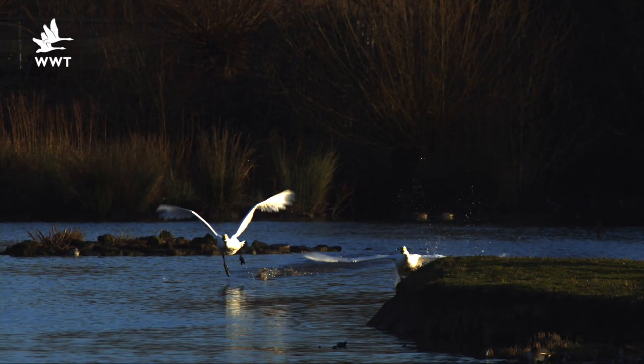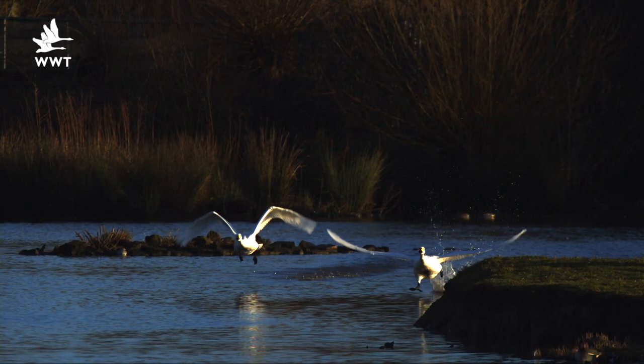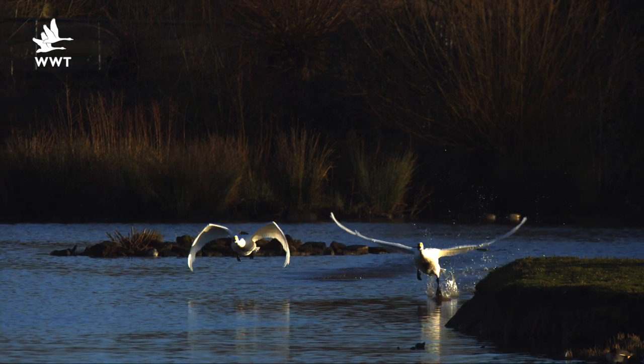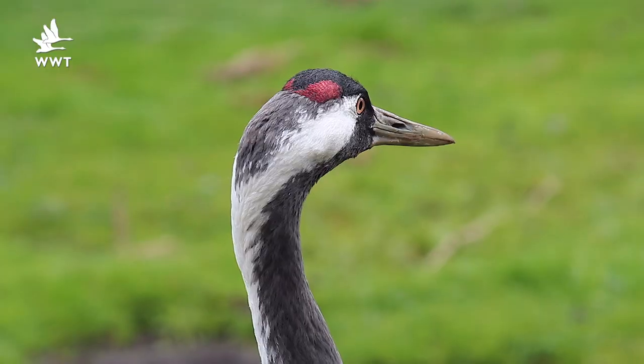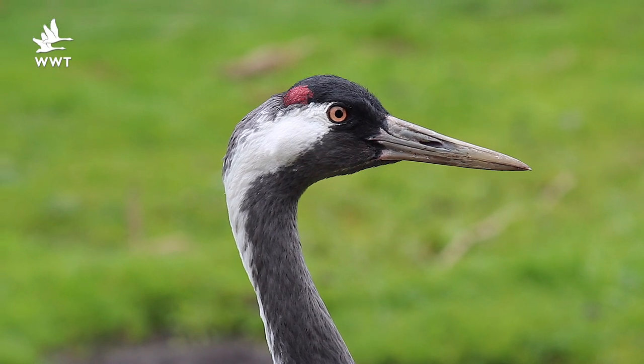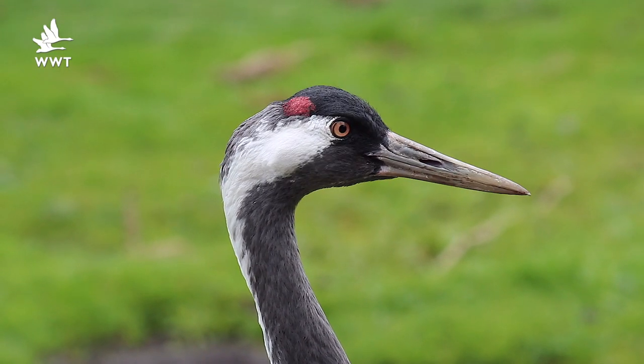Over the last few weeks we've also started to say goodbye to our Bewick's swans - they're leaving the reserve, heading back on the epic migration two and a half thousand miles back up to the Russian tundra. But back here on the reserve, March is a fantastic time to catch up with one of our breeding species, and that's our cranes.